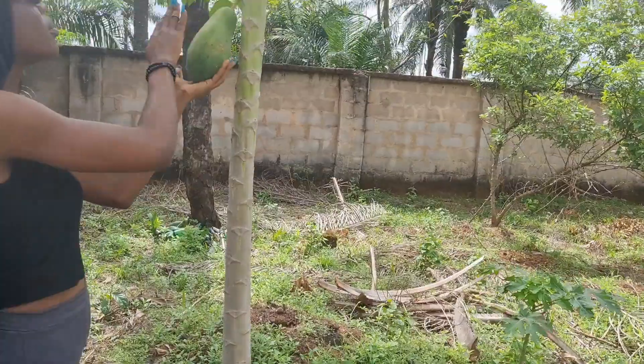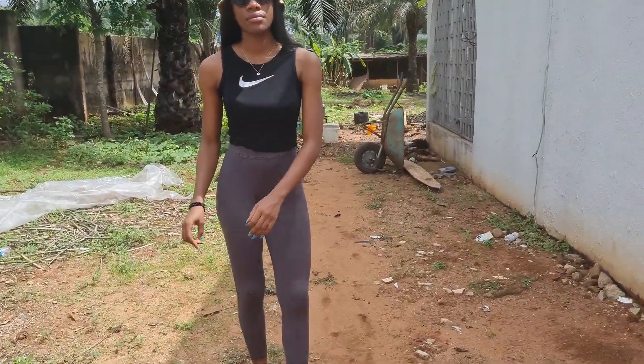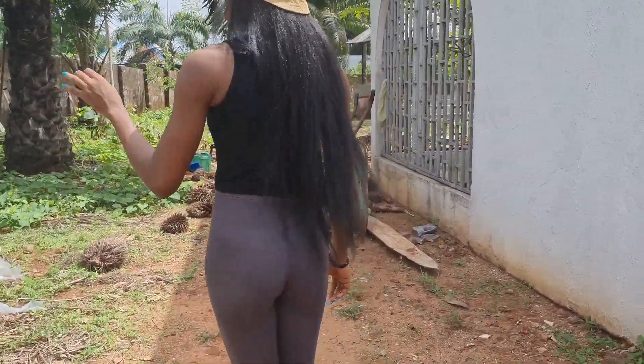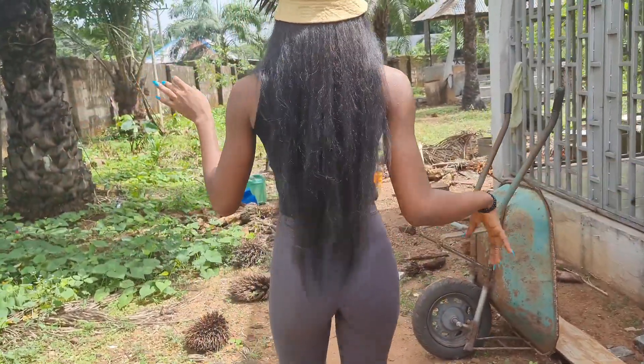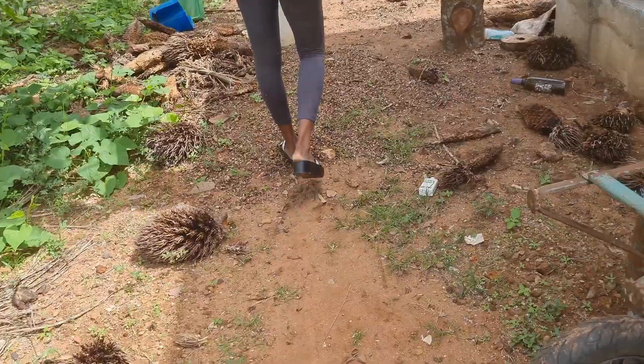Here is a popcorn plant. So guys, we are going this way now to the back of our kitchen. As you can see, there's apple everywhere.